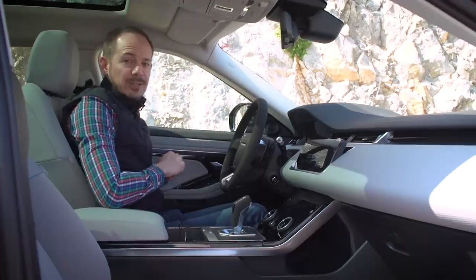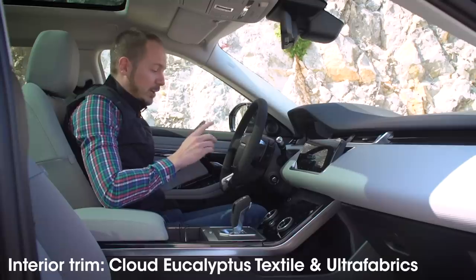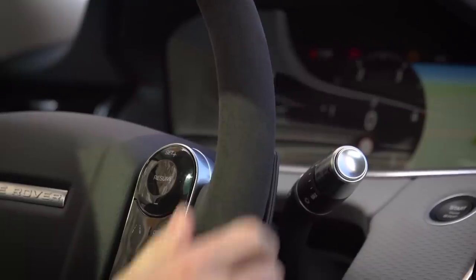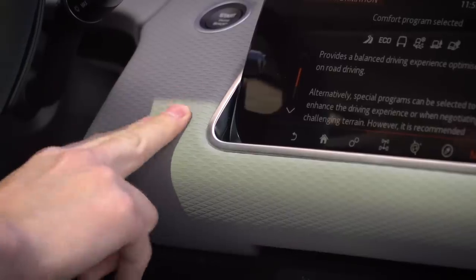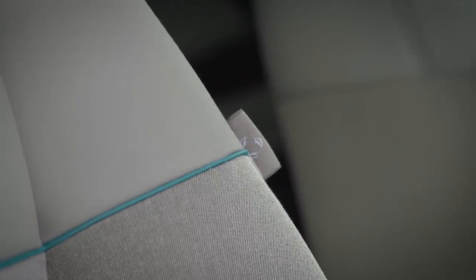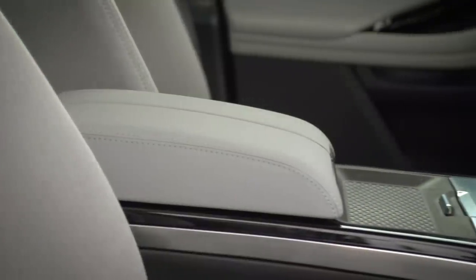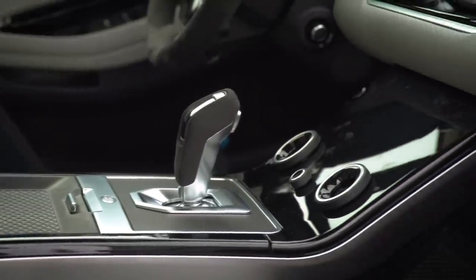We would prefer some more physical buttons for some of this stuff, because looking down for icons while driving is pretty distracting — although you do at least get a couple of dials for adjusting the air con. No animals were harmed in the making of this particular Evoque interior because it's essentially the vegan option. Although this feels like suede on the steering wheel, it's actually a man-made material, and the dashboard covering is certainly not leather either. The seats are trimmed in something that looks a bit like denim. It really doesn't detract from the upmarket feeling, though there is of course a genuine leather option if you want it.